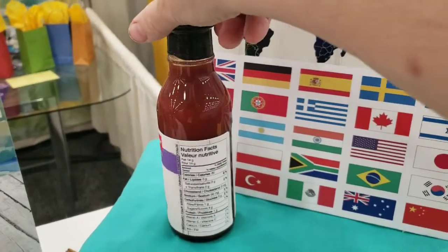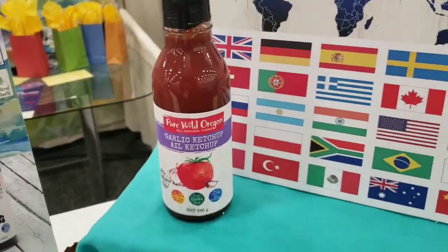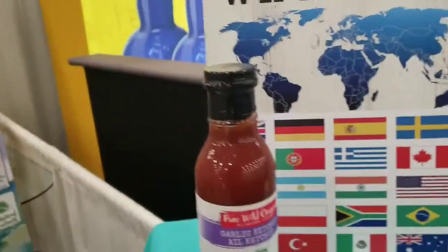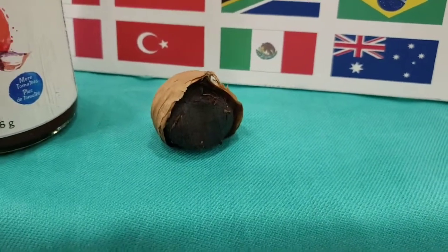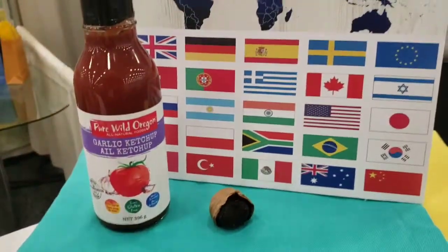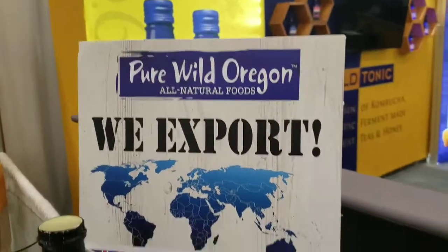One of the new products that we're going to be looking at developing is garlic ketchup made with black garlic, which is getting to be all the rage, and we have a sample of it. We're going to be experimenting with putting black garlic, which is grown in China, into our export products.